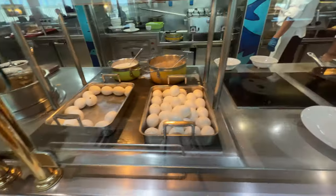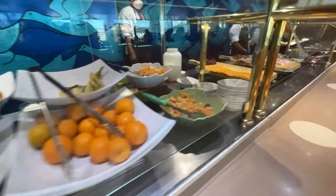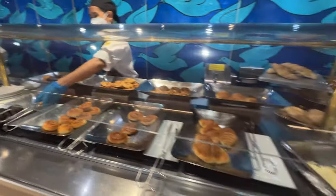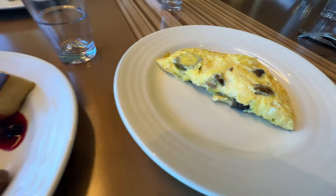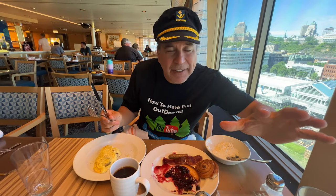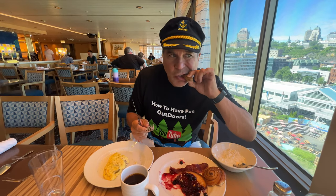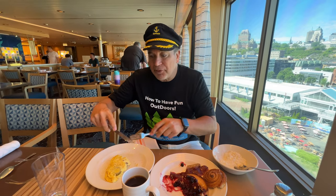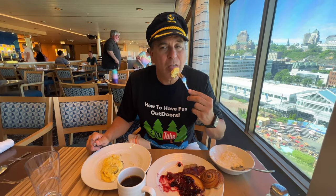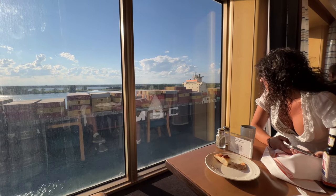The breakfasts were great — you've got chicken sausage, pork sausage, turkey bacon, regular bacon, fruit, you name it. So much of what we're all used to on cruise ships. It was a great breakfast. Tommy T tried the omelet — a big, fluffy, made-to-order omelet. And the French toast was very good too. The desserts were also fantastic on the cruise ship.